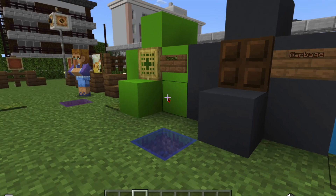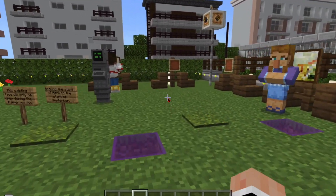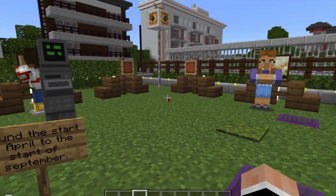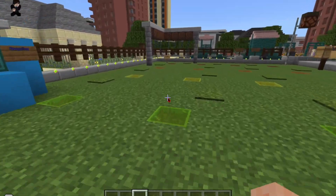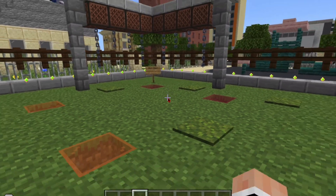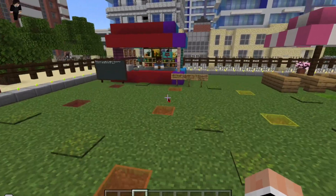Over here is our recycling, garbage, and compost for a safe and healthy ecosystem. Over here is where people can paint and buy paints from the vending machine. These are our wind chimes for music and general aesthetic.